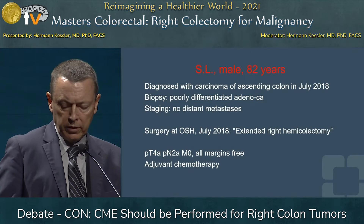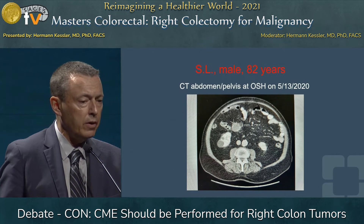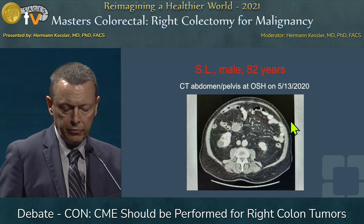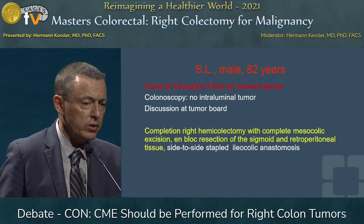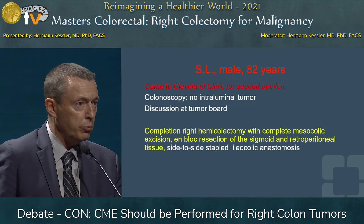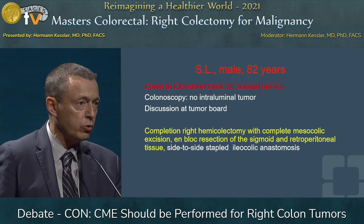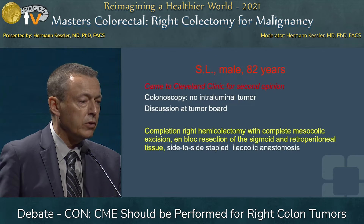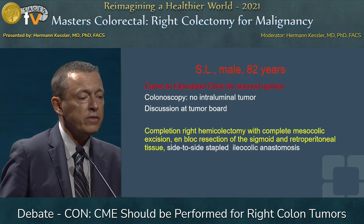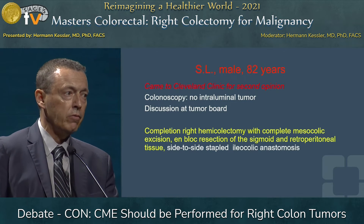Adjuvant chemotherapy was applied according to NCCN guidelines. Then two years later, at follow-up, a tumor was found — a large circular tumor suspicious for a lymph node that was left behind. The patient came to the Cleveland Clinic seeking advice. He had a colonoscopy showing no intraluminal tumor. I had the case discussed at tumor board, and the unanimous vote was for surgery to re-resect the patient. I performed a completion right hemicolectomy, now with complete mesocolic excision, and en bloc resection of a segment of sigmoid and some retroperitoneum, which had been involved by tumor regrowth in the remaining mesentery.